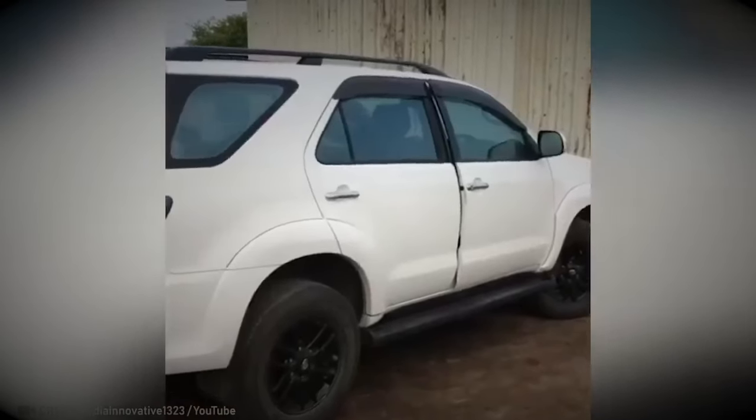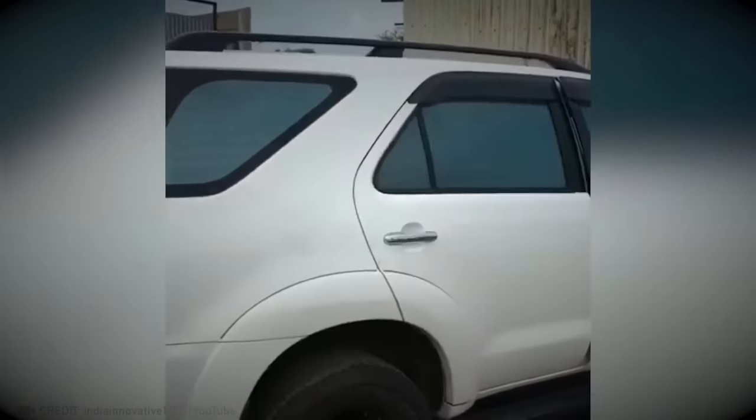With this smart tinting glass, you can create your own private space whenever you want. Just flip the switch and you can escape from the world while chilling in your car.